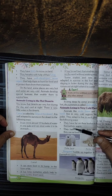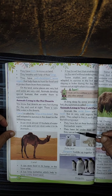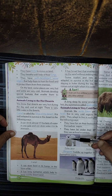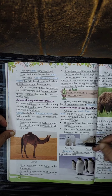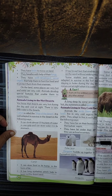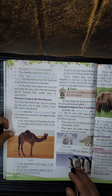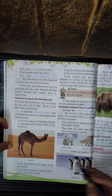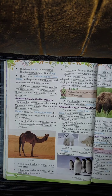They have fat under their skin, like polar bears and arctic foxes, which they use as food in winters. Penguins huddle up together to keep themselves warm, meaning they live together in groups.